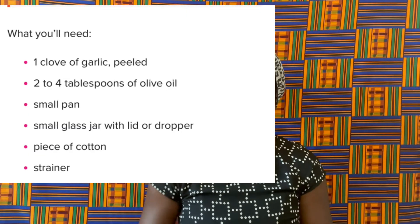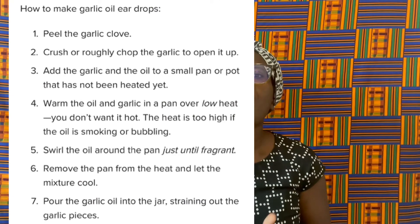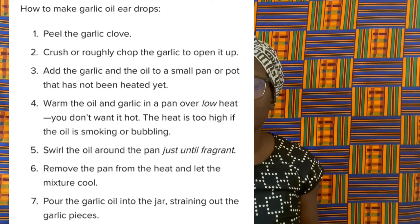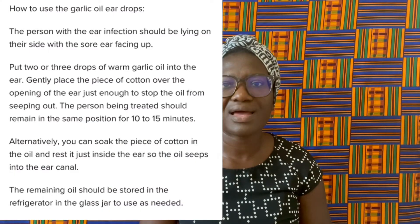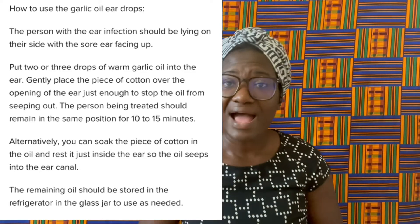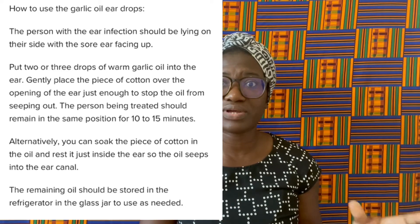The next thing I want to talk about is earaches. We know it's been said over and over — the American Academy of Pediatrics has said it as well — that earaches are self-limiting. But we're still walking into the doctor's office and they prescribe antibiotics.